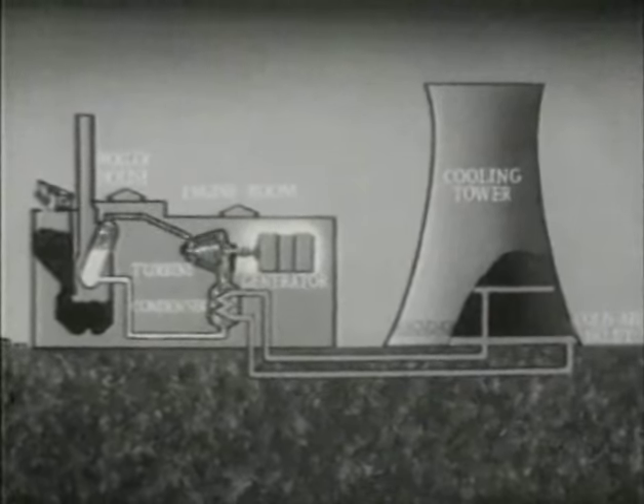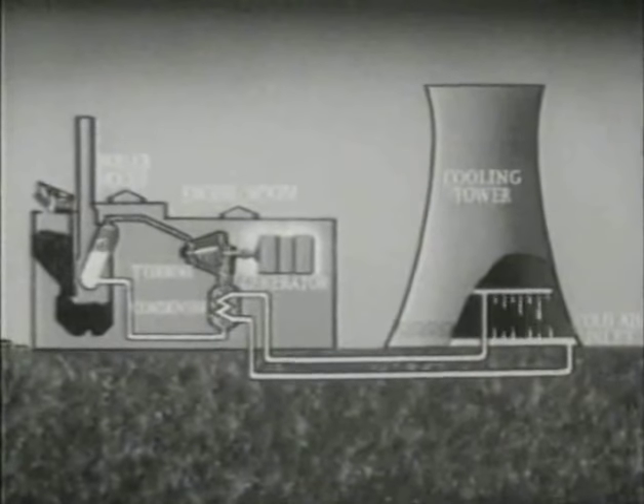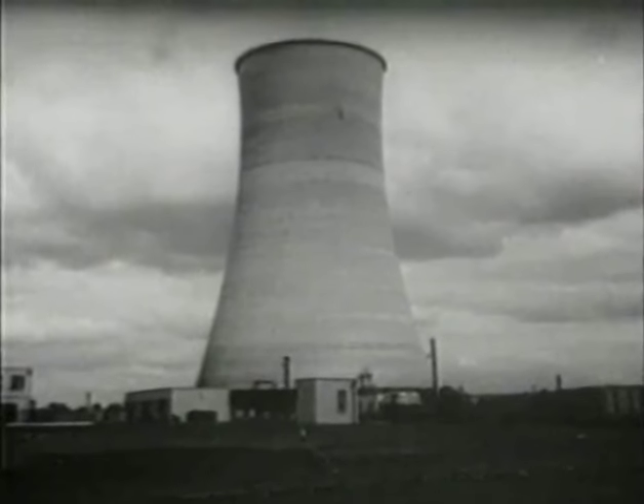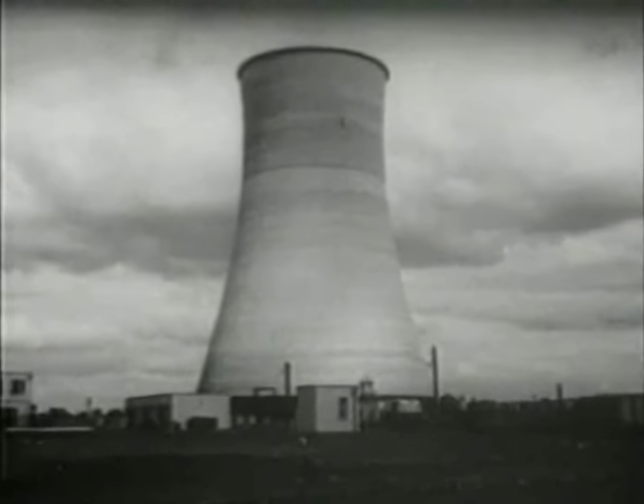A separate supply of water runs through the cooling pipes in the condenser. This water is carried from the cooling tower. Having passed through the cooling pipes, it goes for re-cooling to the tower, which is the most familiar feature of these peat stations. This one is 250 feet high.